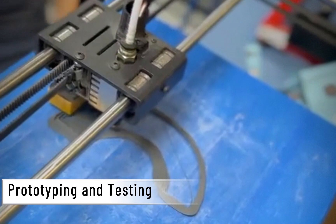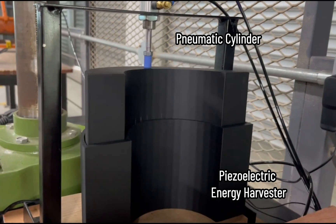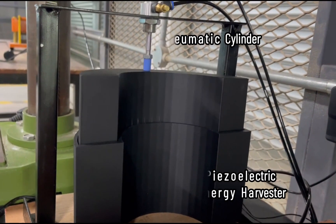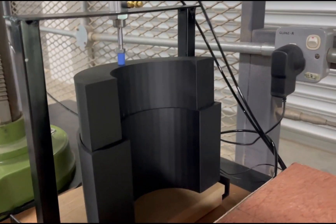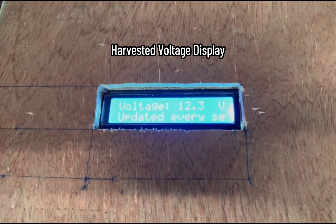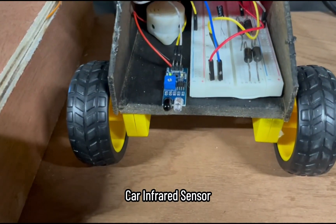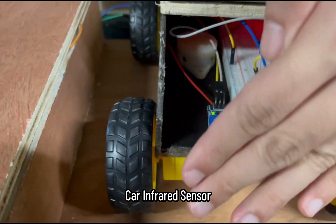The real-world effectiveness of this invention has been validated through meticulous prototyping and testing. As the pneumatic cylinder moves, it replicates the motion of a car suspension. And beneath it, the piezoelectric energy harvester transforms these vibrations into valuable power. The harvested power is then used to drive an infrared sensor.